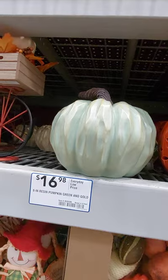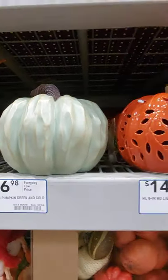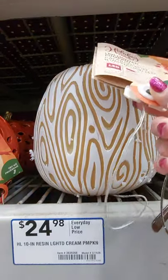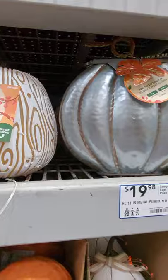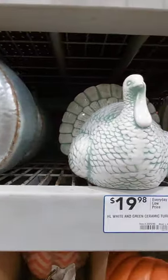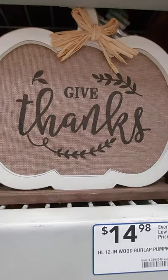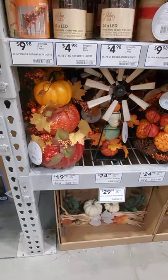Here are some more pumpkins. They're lighted. This is resin. It lights up — can you see that? Here's a metal pumpkin for $19.98. A ceramic turkey — like I said, we can't forget about Thanksgiving. And $14.98 for a wood burlap pumpkin sign.